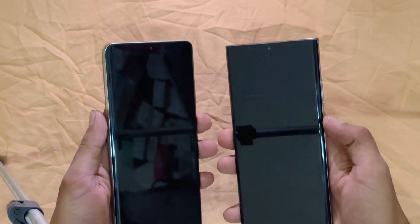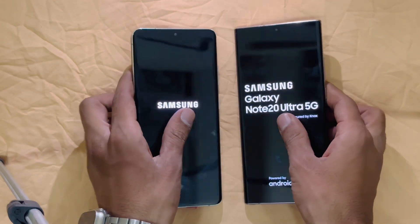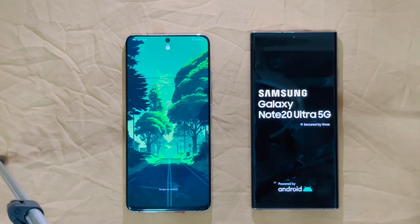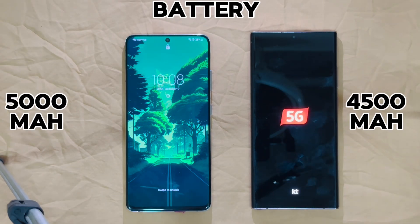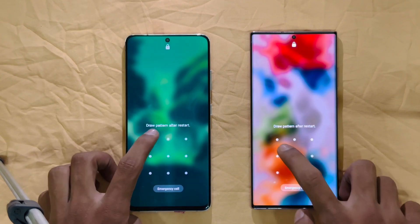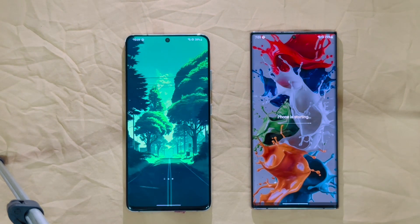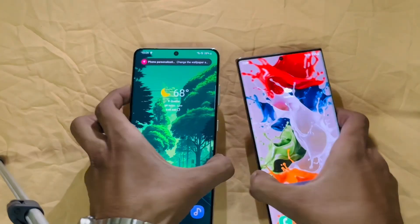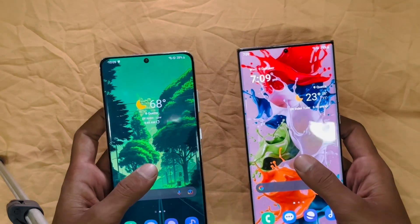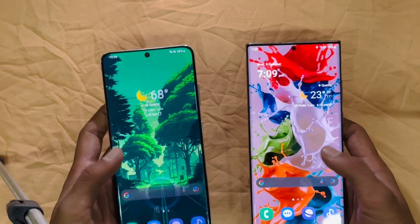Starting with the boot-up test. The S21 Ultra took the lead easily in the boot-up test. Both devices have ultrasonic fingerprint scanners — very reliable, secure, and quick on both devices.